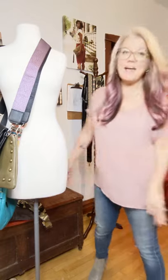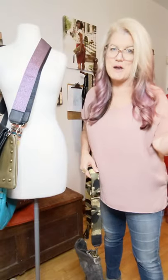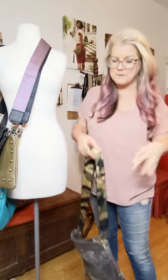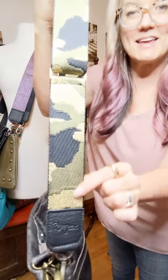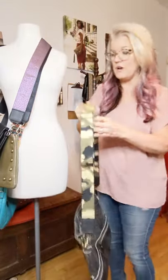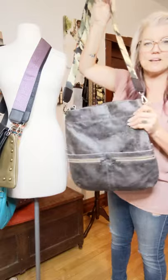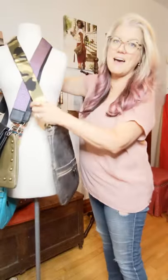Next up I have the camo. Camo is super huge, it's always on trend — I don't even call it a trend anymore, I think it's more of a classic. Our camo has a little bit of metallic gold in it and it comes with either black leather or camel leather. I paired it with our Wicked because it's such a distressed, cool-looking leather and I thought the camo would look really nice with it.